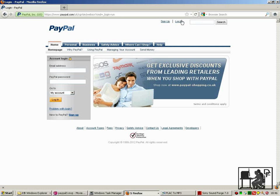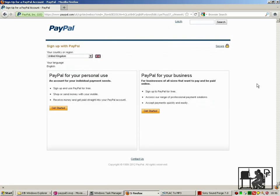And if you go and click on Sign Up, you can choose between PayPal for personal use and PayPal for business. Make sure that you've got the United Kingdom selected and click Get Started.